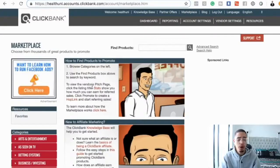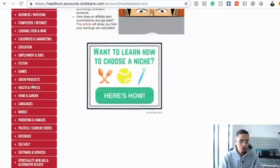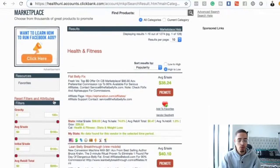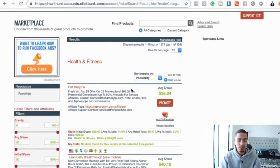Log in to ClickBank and go to the marketplace. Once you're in the marketplace, you're going to find an offer to promote. The big three niches I would highly recommend are health, wealth, and romance. For this example, I'm in the make money online niche, but I'm going to use health and fitness.